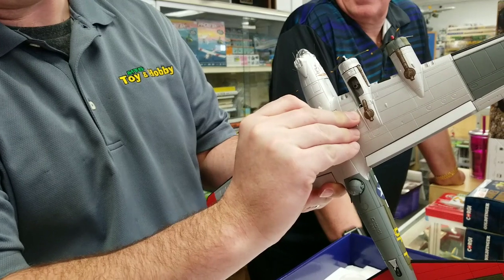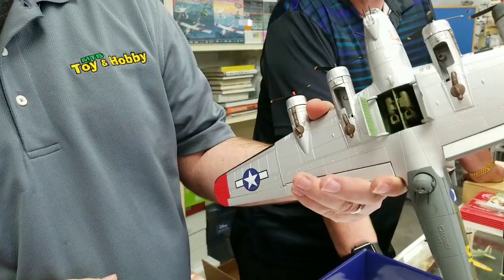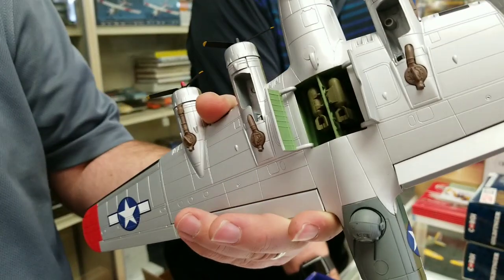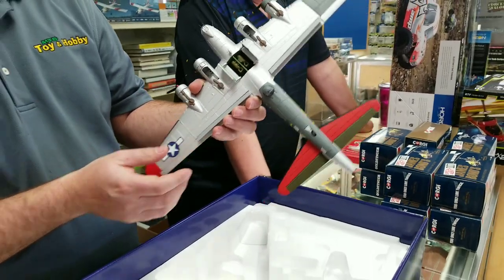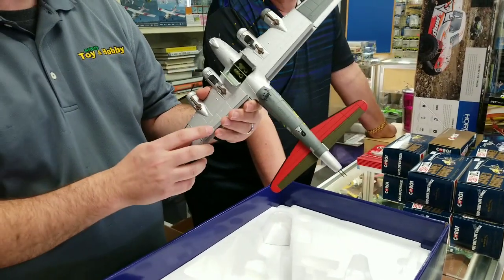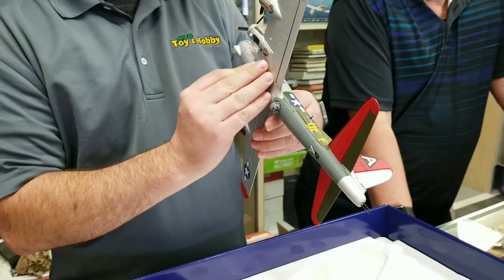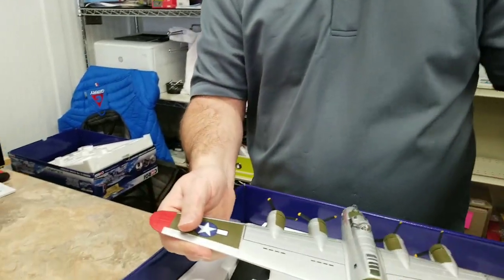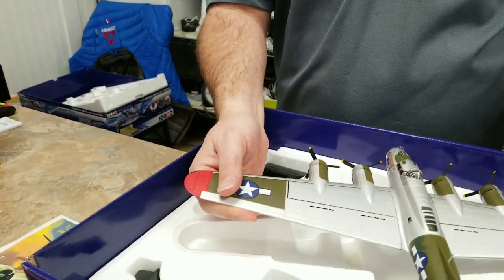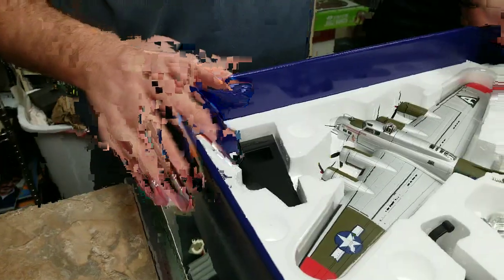Did you see my new video? Oh yeah, it looked good — the model goes right in between. Oh that's cool, man. Yeah, the turrets move, flaps come down. If you want a B-17 model, this is the one. This one I think is 'Little Miss Mischief' and I think they finished almost 50 missions. But yeah, you can have the landing gear up or down. Comes with a nice stand.